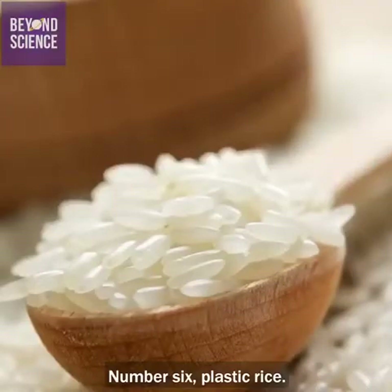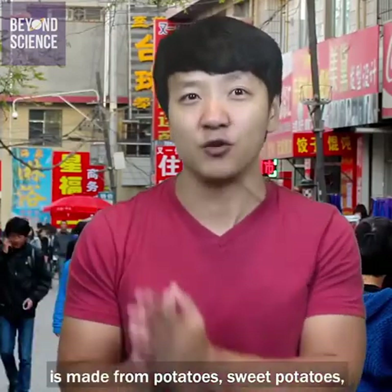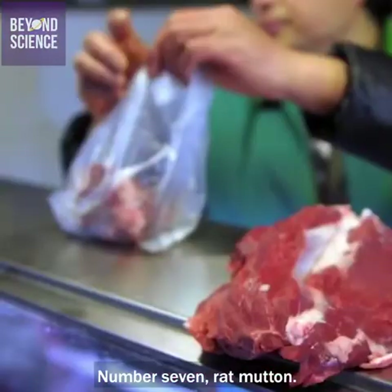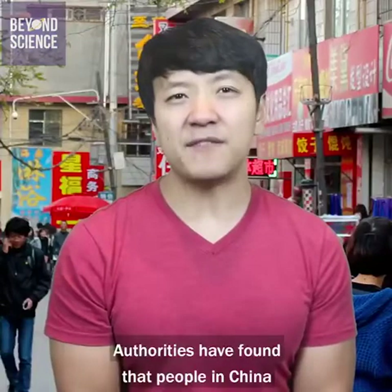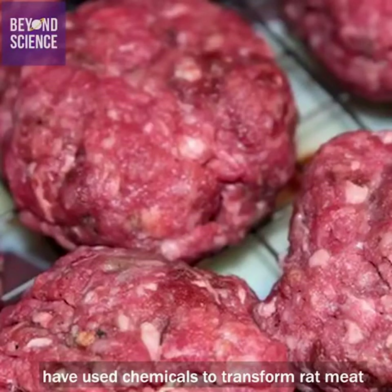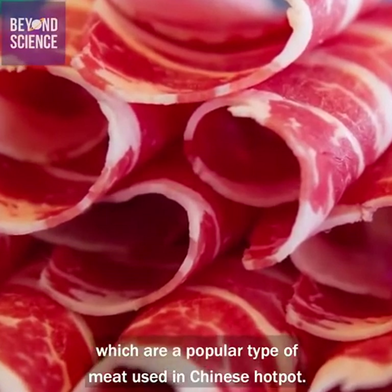Number six: plastic rice. Singapore media reported that this so-called rice is made from potatoes, sweet potatoes, and poisonous plastic. Number seven: rat mutton. Authorities have found that people in China have used chemicals to transform rat meat into mutton slices, which are a popular type of meat used in Chinese hot pot.